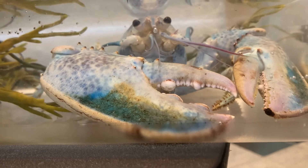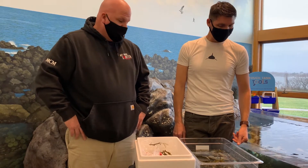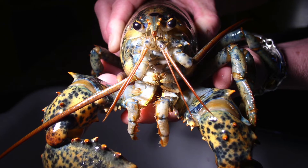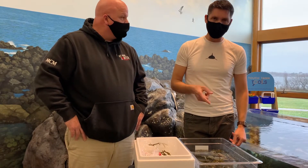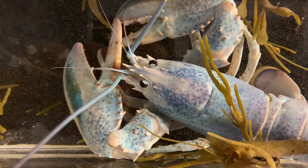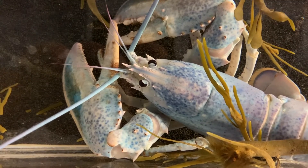Most people think lobsters are red because they see them cooked, or in the store they appear a brownish reddish color. But the blue, orange, yellow — whatever the variation — it's very interesting because it is a genetic mutation where only certain colors are being expressed. We've never had any lobsters this particular color before, so it's very intriguing for visitors to come in, look at her, and learn about lobsters.